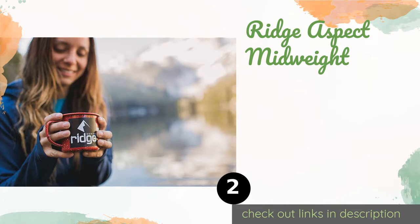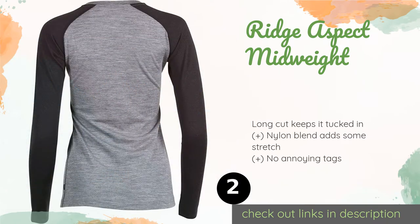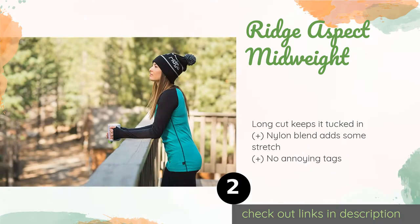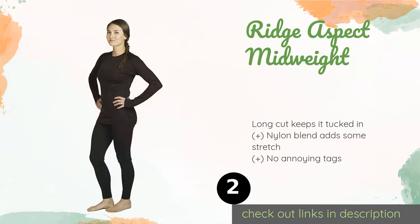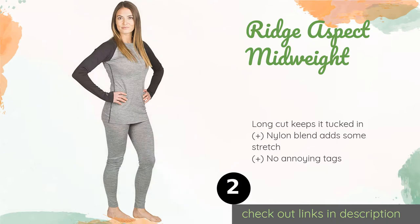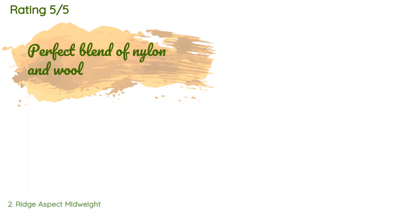The second product on our list is the Ridge Aspect Midweight. The baseball jersey style raglan sleeves of the Ridge Aspect Midweight help foster unrestricted arm movement, and thumb loops allow you to pull a sweater over it with ease. It's available in several neutral colors and also makes for a stylish casual shirt. This product is available on Amazon for $70.